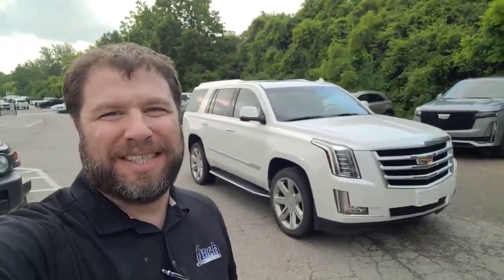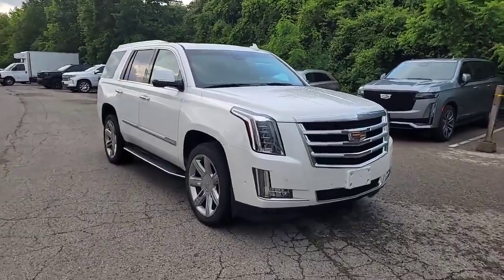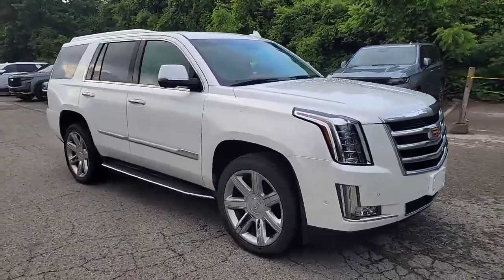Thank you for shopping with us at cfinchfirst.com. My name is Kevin Debreta and you have selected this 2019 Cadillac Escalade.